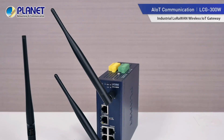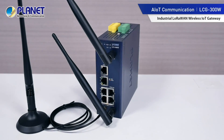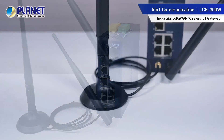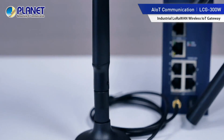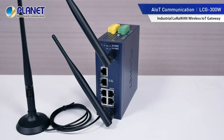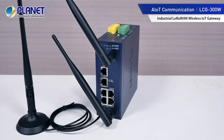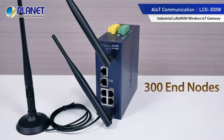For Planet's latest AIoT communication solution, we are featuring the industrial LoRaWAN wireless IoT gateway. It is designed for long range data transmission, incorporates LoRa and LoRaWAN technologies, and can directly receive data from up to 300 end nodes from remote areas.